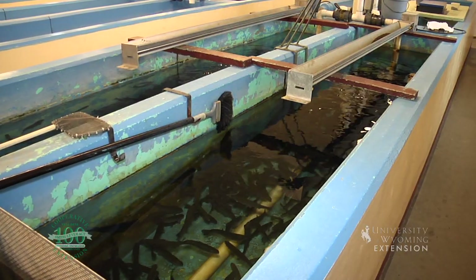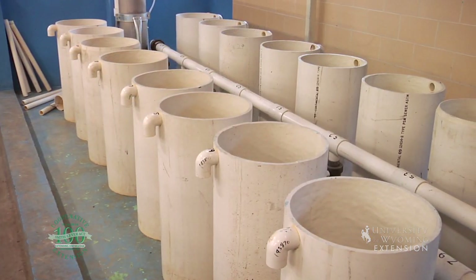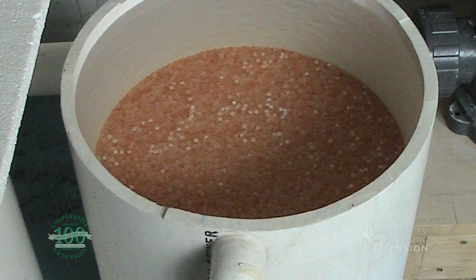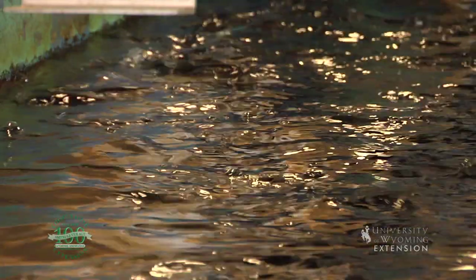The hatchery is a federal fish hatchery that focuses on producing trout eggs for lake and brown trout that can be transported to lakes and streams. The hatchery also maintains a brood stock population of McConaughey rainbow trout.